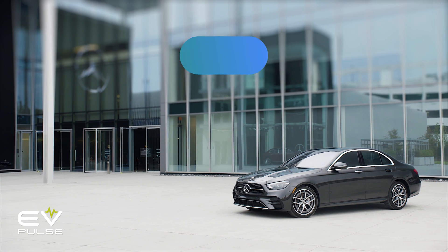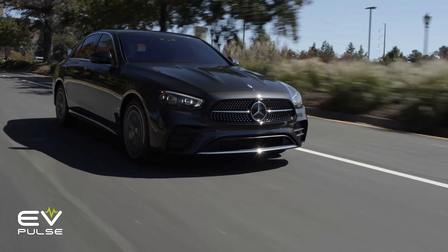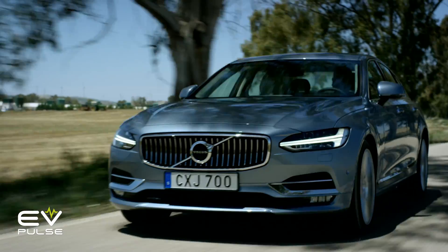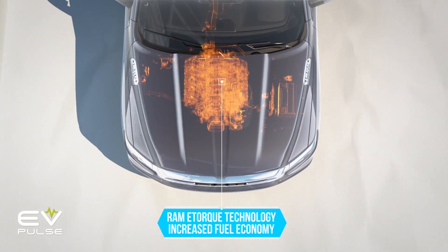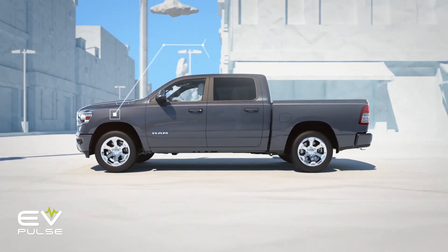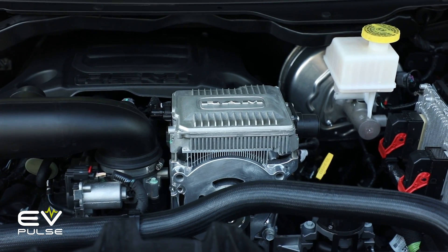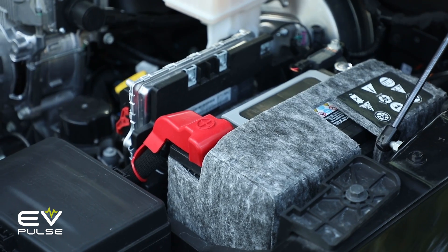Moving up the ladder, we find mild hybrids. These incorporate stop-start technology, but also typically have 48-volt electrical systems that enable additional functionality. This usually includes some form of regenerative braking and a slight power boost during acceleration. The eTorque system available on the Ram 1500 truck, for instance, also enables longer engine-off periods when stopped, which helps save fuel, and improves transmission shift quality because of how it can manipulate driveline torque. Oftentimes mild hybrid systems feature belt-driven starter generators instead of conventional alternators, making these systems relatively easy to retrofit to existing combustion powertrains. Compared to micro-hybrids, mild hybrids give you way more functionality without too much extra cost or complexity.